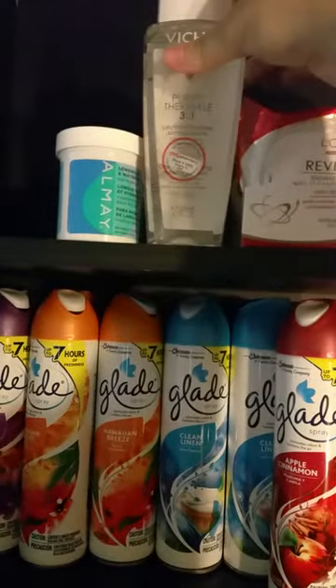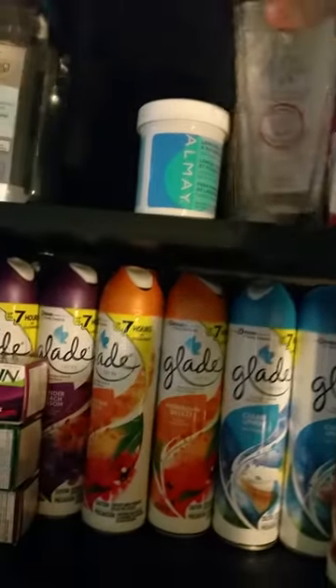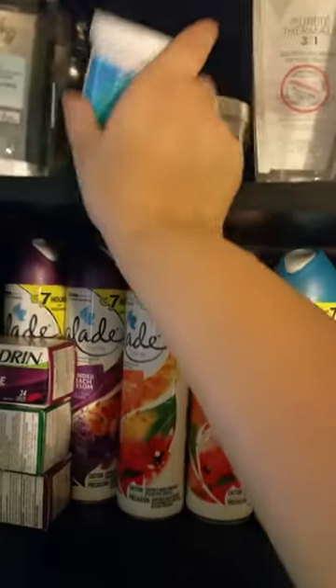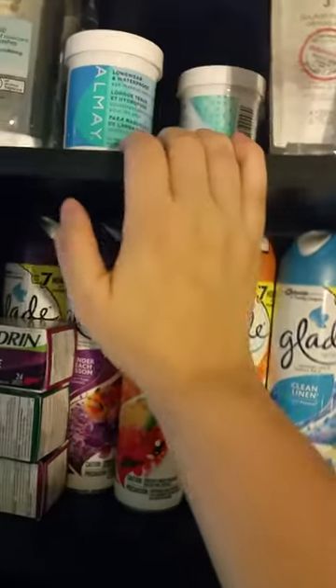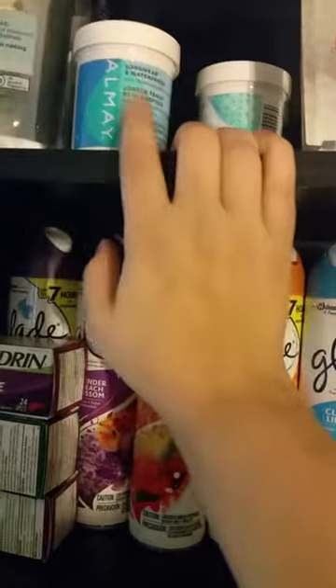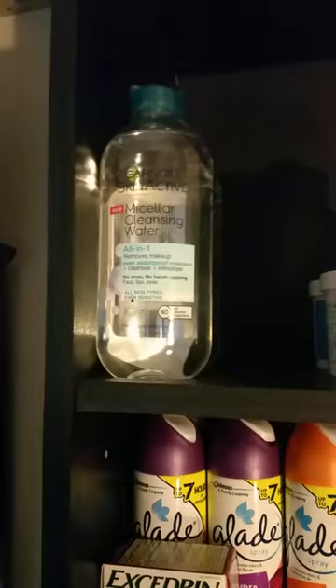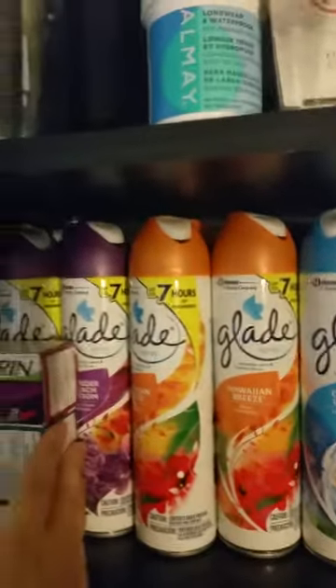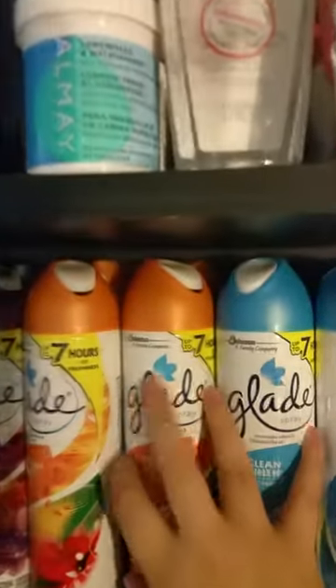There are some L'Oreal wipes, different makeup wipes, and some beach spray water. These makeup remover wipes work so well — they leave your eyes a little oily but they're really good stuff. There's also some cleansing water from Garnier. Over on the next shelf I've got mostly scented stuff, some random Excedrin, and different Glades — it's all full back there. I like to have some of all the scents.